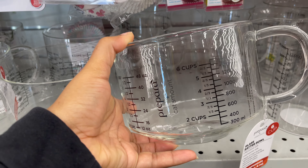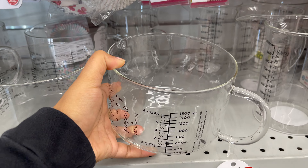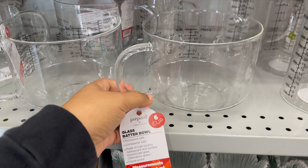This glass matching batter balls is new in Dollarama. It comes in different styles and sizes, starting from five dollars.